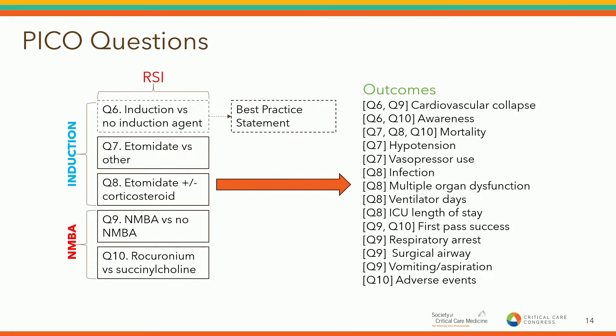Question six is a best practice statement, so I won't go into details. The background is whether we would not use an induction agent in specific patients in a minimally conscious state who are hemodynamically unstable. The bottom line is there was really no direct evidence to support that, but the panel still felt that the benefits outweighed the risks — we should give an induction agent. That was the best practice statement.